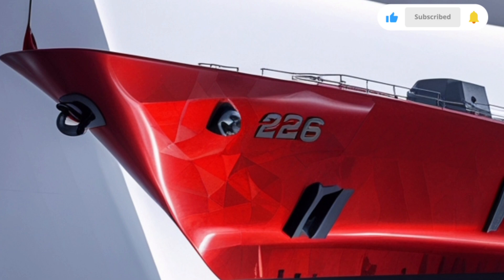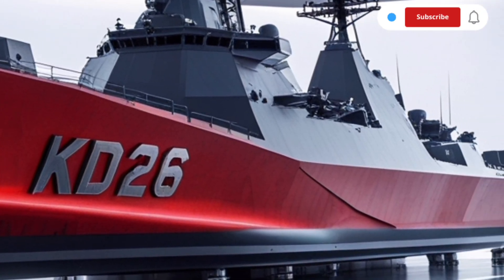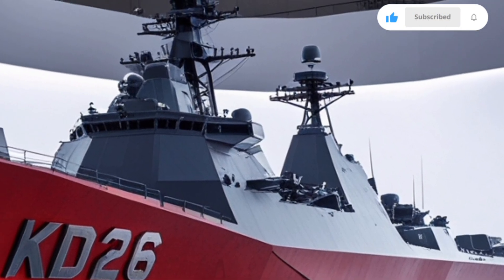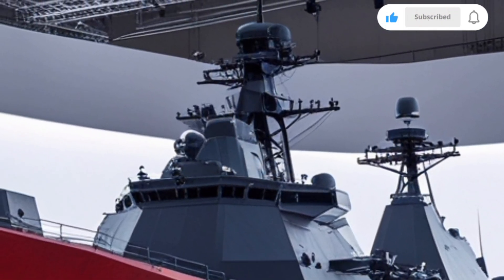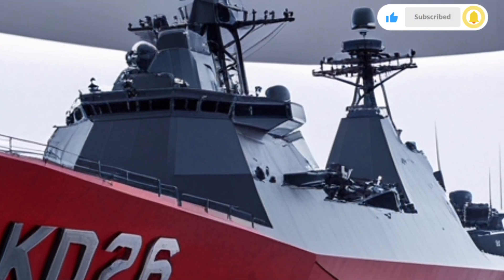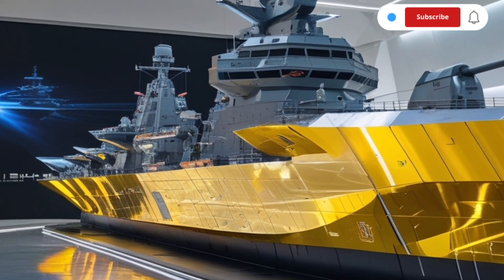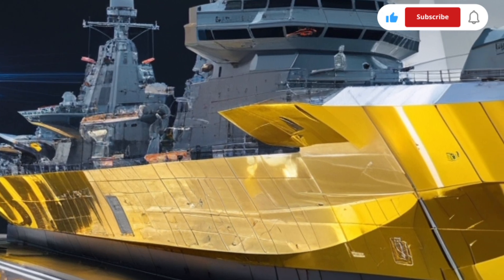For anti-submarine warfare (ASW), the ship is equipped with advanced sonar systems, including a bow-mounted sonar and a towed-array sonar system, allowing for deep-water submarine detection. Paired with torpedo launchers and helicopter support — typically the AW-159 or MH-60R Seahawk — the destroyer can conduct comprehensive ASW operations. The helicopter hangar and flight deck have been redesigned for better maintenance access and quicker deployment, supporting both ASW and search and rescue missions.